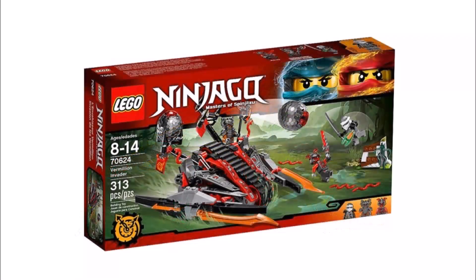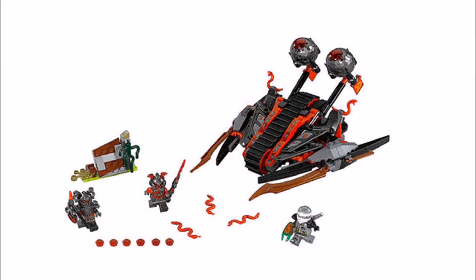Moving on, it's the Vermillion Invader 70624, which to us seems quite similar to the Desert Lightning set just with a big vehicle build instead of two. You get Zane, two Vermillion Warriors, and a big tracked vehicle for the warriors which has some catapults on the back, but other than that it is a bit dull.